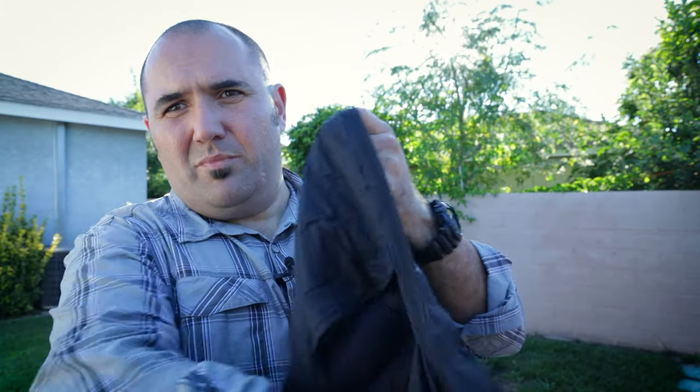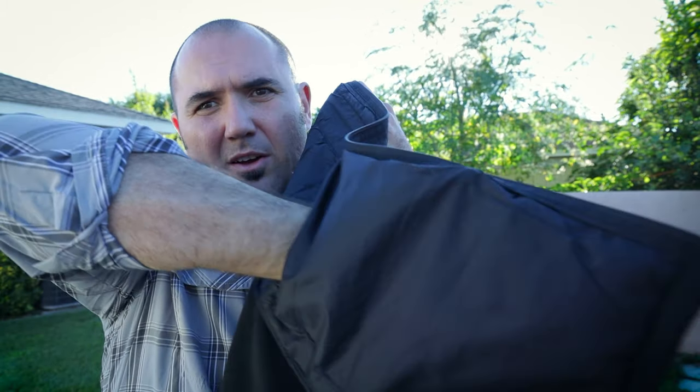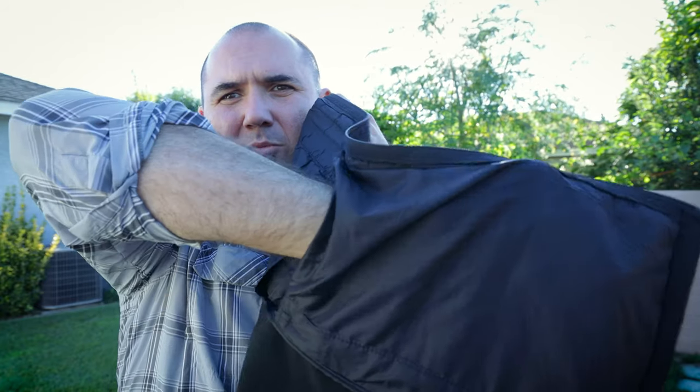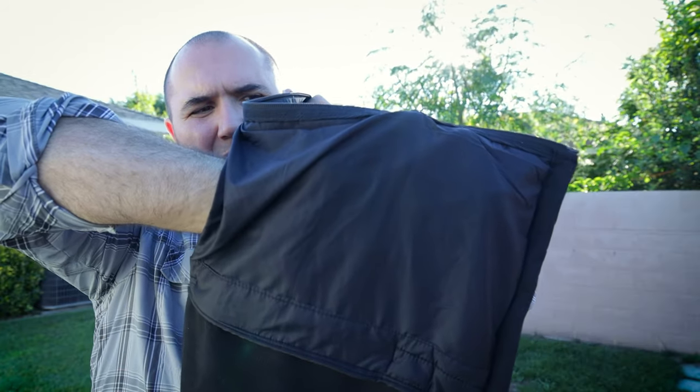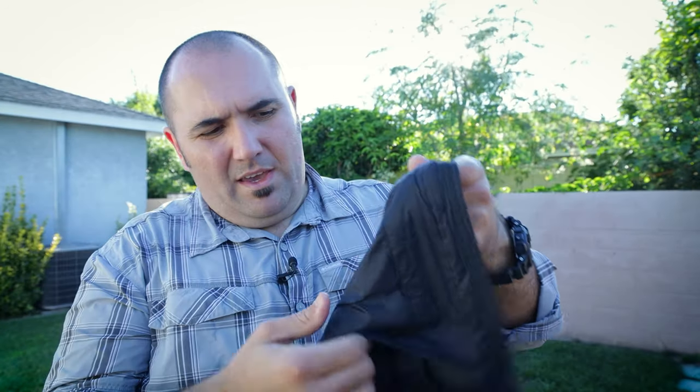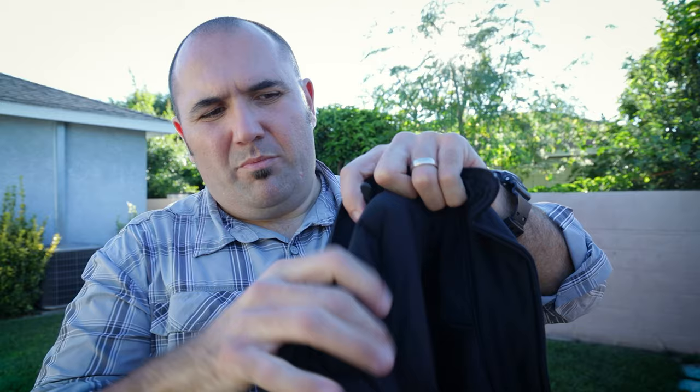Some other features include an internal stash pocket that's pretty massive. I can fit my entire hand wide open in there and it barely fills up the space, so that's really nice. On the inside there's also an inner pocket.